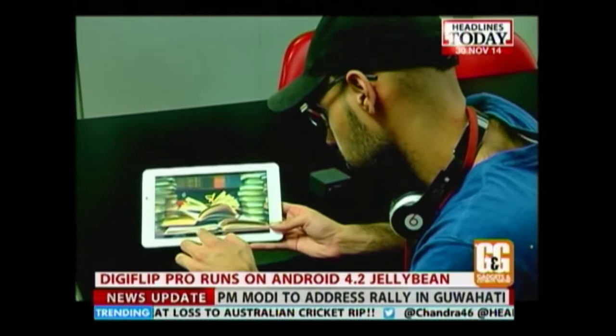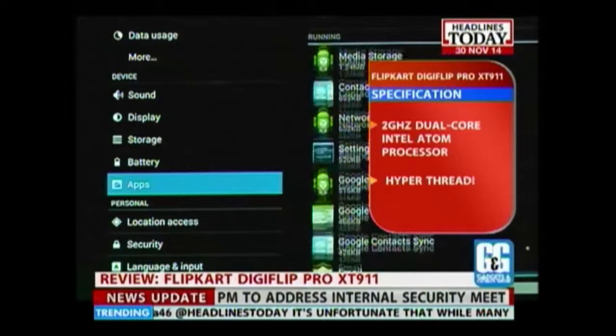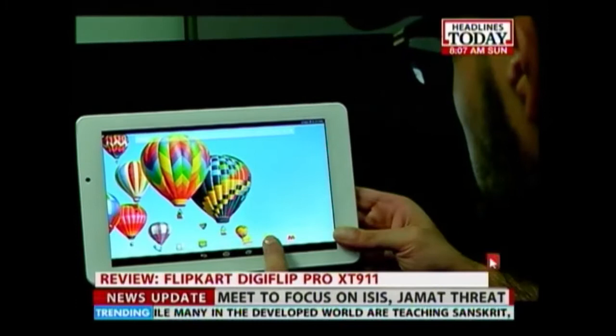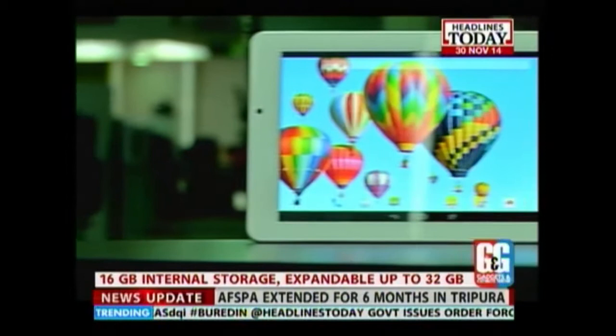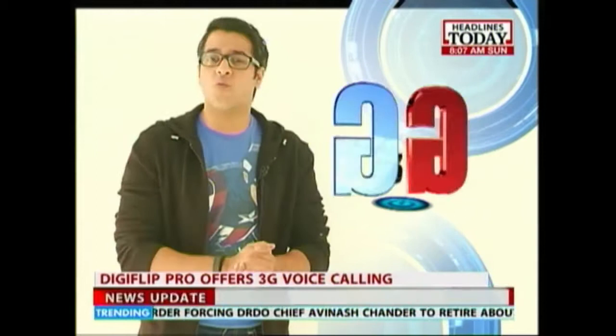The DigiFlip Pro tablet is powered by a 2 GHz dual-core Intel Atom processor with hyper-threading technology, backed by 2 GB of RAM. Performance-wise, this is a completely lag-free tablet. For connectivity, you get Wi-Fi, Bluetooth and 3G. Internal storage is 16 GB, expandable up to 32 GB. This is probably the only 9-inch tablet that gives you voice calling facility with 3G.